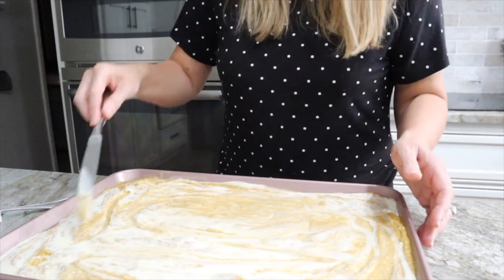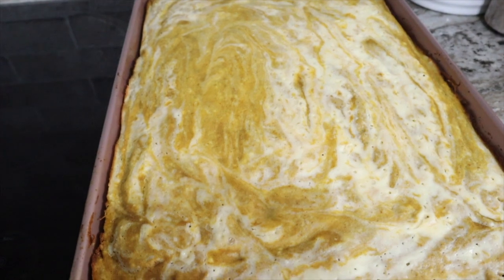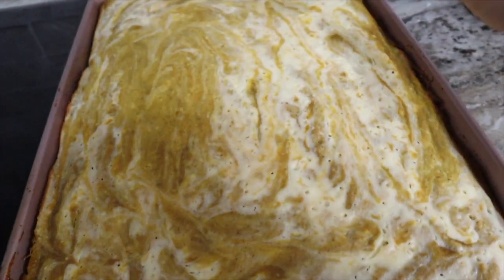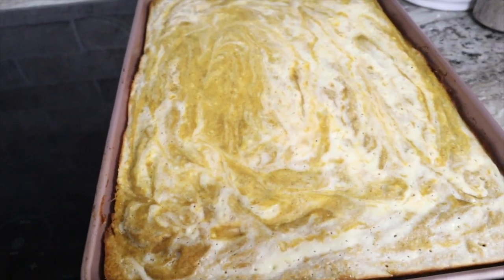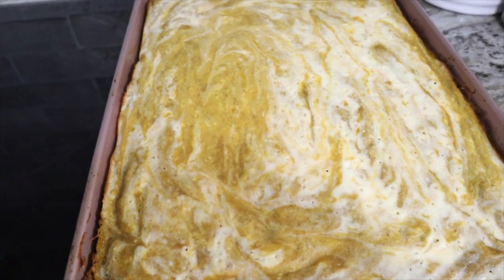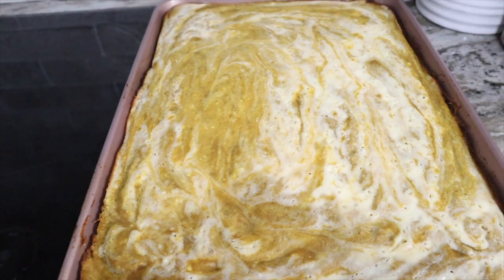Here are my pumpkin swirl bars fresh out of the oven! I baked them for 25 minutes and I think they're done. I could have done a better job on my swirl, but the taste is what matters. I'm going to try to cut them into 36 squares or rectangles so they'll be one point each. The cream cheese mixture tasted delicious when I swirled it in — I'm looking forward to eating these this week.